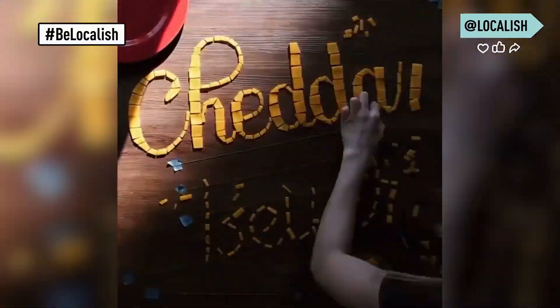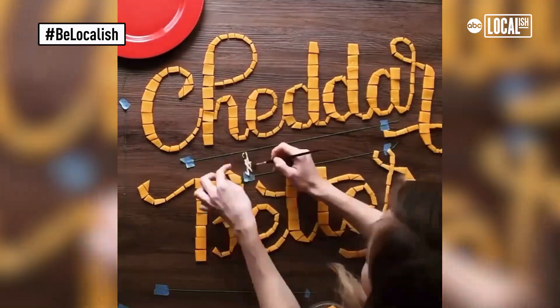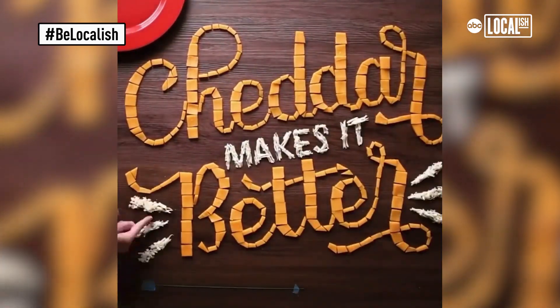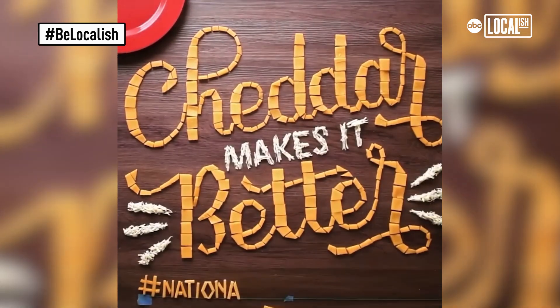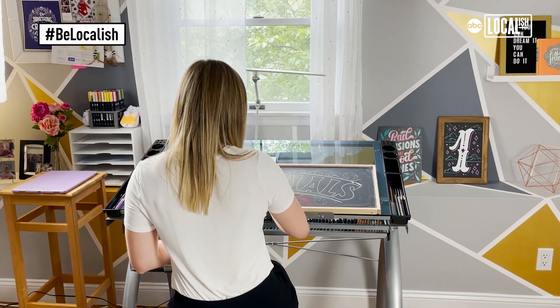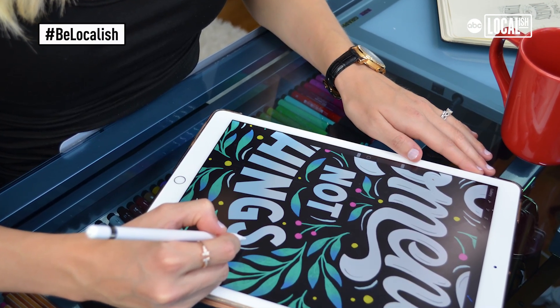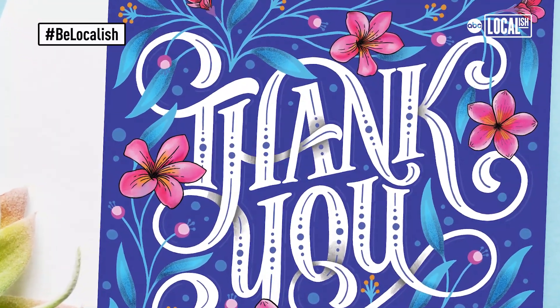Tillamook hired me to design a phrase out of cheese. They just sent me like four pounds of cheese and I had to figure out a way to write a cute phrase with it — I think it was something like 'cheddar makes it better.' A lot of artists are now getting hired by companies to just promote their companies by creating something beautiful, and sometimes they don't even care what it is — they just send you things and say, here, create something nice for us.